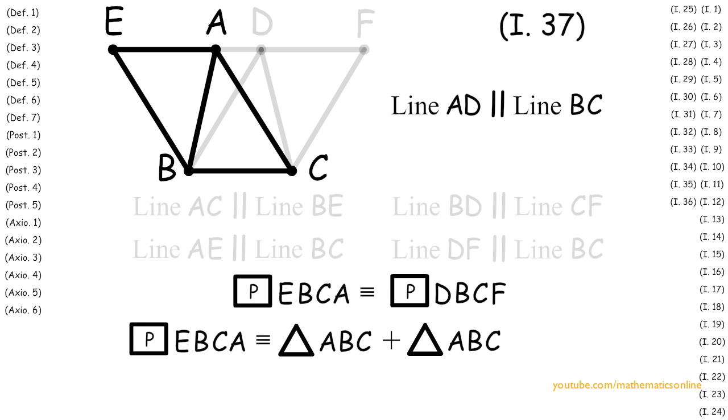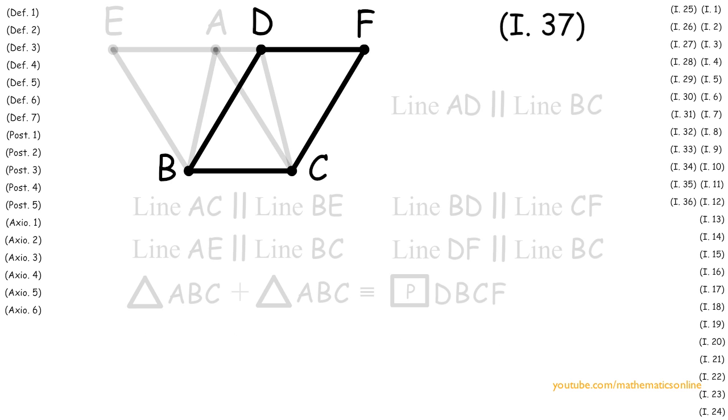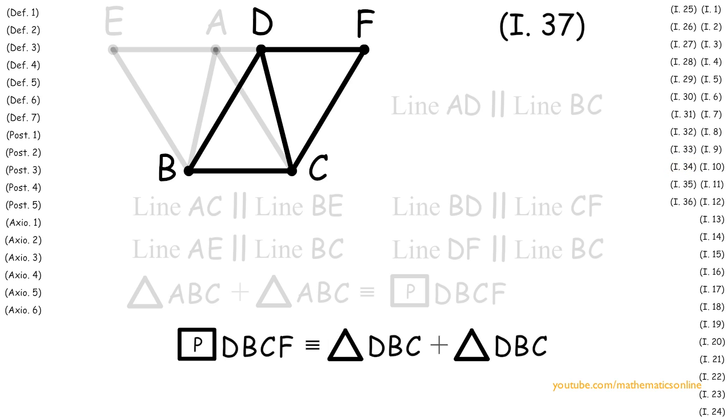Since parallelogram EBCA is congruent to parallelogram DBCF, then by Axiom 1, triangle ABC plus triangle ABC is congruent to parallelogram DBCF. Next, looking at parallelogram DBCF and the diameter DBC, by Proposition 34 the diameter bisects the parallelogram such that parallelogram DBCF is congruent to triangle DBC plus triangle DBC.